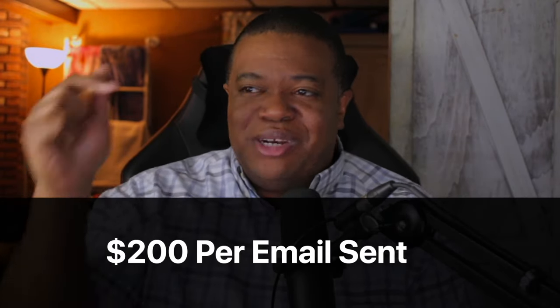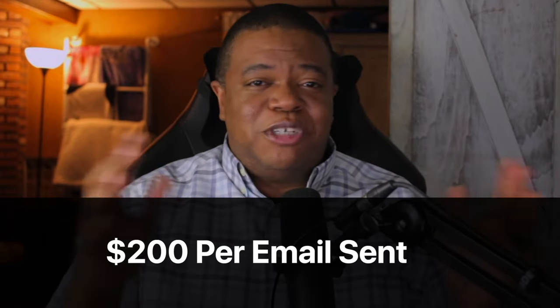He might send out a new email saying, 'Hey, this is what I did to fix my slice,' but embedded in the email he has an advertisement which he charged someone around $200 just to be included in that one email. The potential is pretty insane because you can do this for whatever niche you decide to jump into.